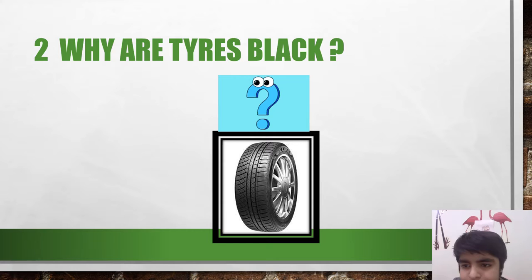Why are tires black? The main reason tires are black is for their protection. Friends, do you know how tires are black?